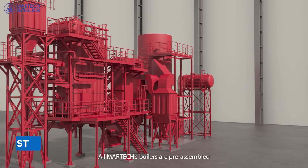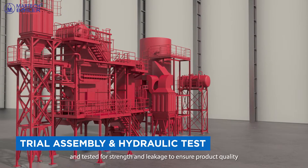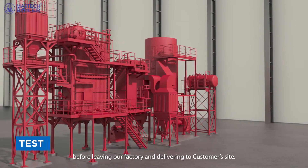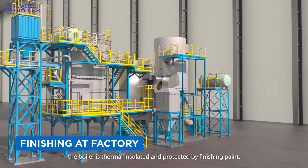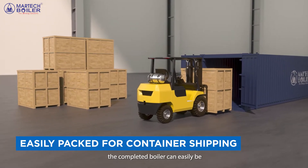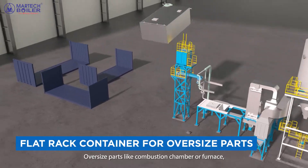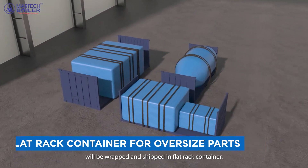Manufacturing. All Martex boilers are pre-assembled and tested for strength and leakage to ensure product quality before leaving our factory and delivering to the customer's site. After going through rigorous testing and QC passed, the boiler is thermally insulated and protected by finishing paint. Thanks to its modularized structure, the completed boiler can easily be packed in a standard container for shipping. Oversized parts like the combustion chamber or furnace will be wrapped and shipped in a flat rack container.